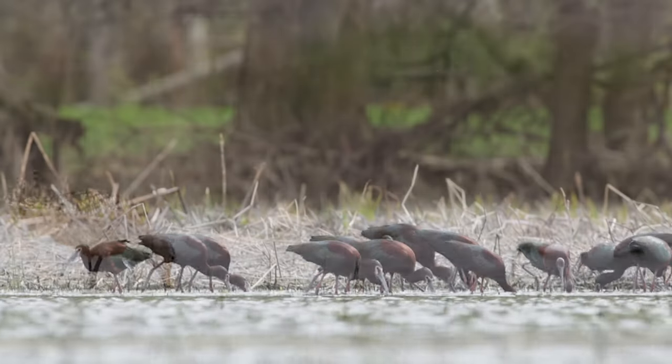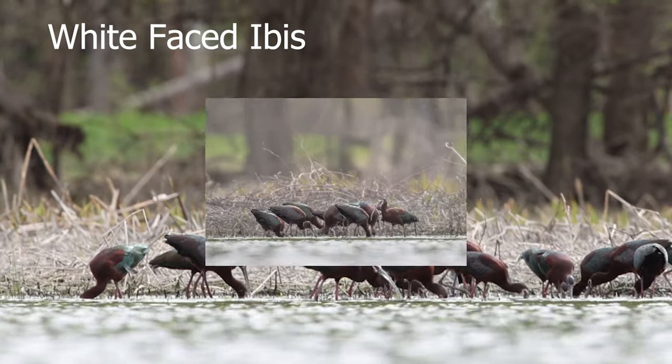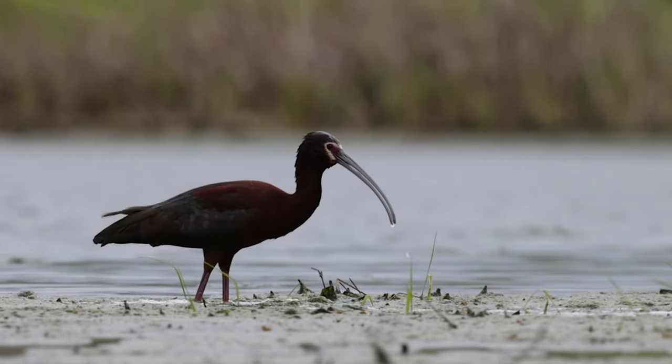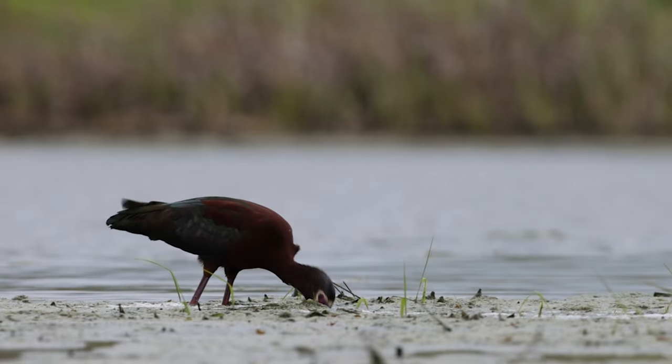One day the white-faced ibises came back in a large group — the largest group I've ever seen at Eagle Bluffs Conservation Area, though they were pretty far away. The next day I found a solo bird and he's eating snails right now, at least I think they're snails.